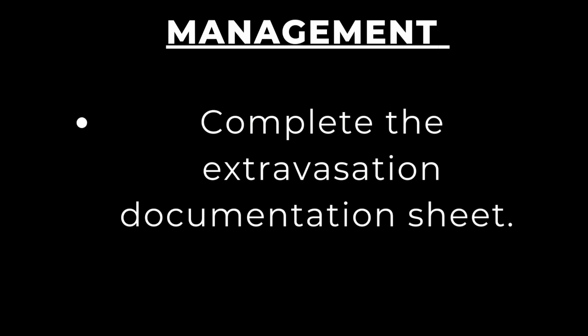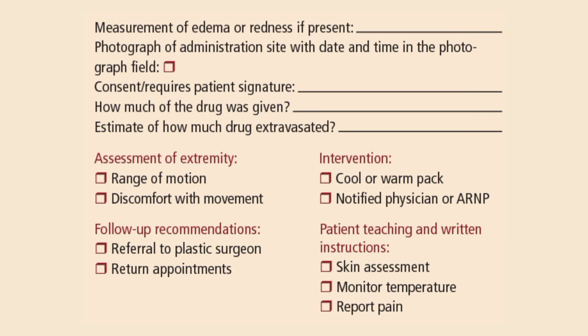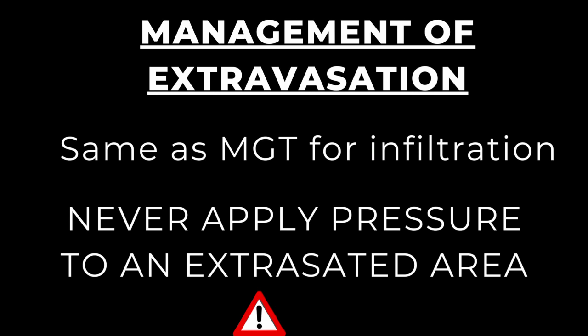Some hospitals have a template documentation sheet for extravasated contrasts, chemotherapeutic agents, and others. It includes details such as the patient's name, date and time, IV catheter site, IV catheter gauge, signs and symptoms, and interventions. A template by the Surrey, West Sussex and Hampshire Cancer Network is shown here — you can pause the video to review it.